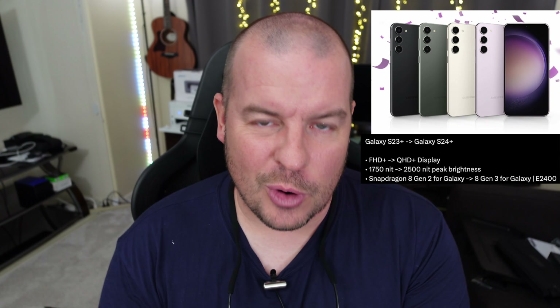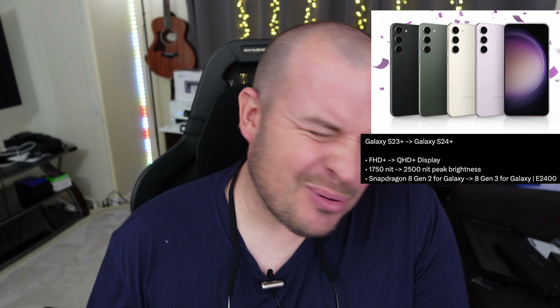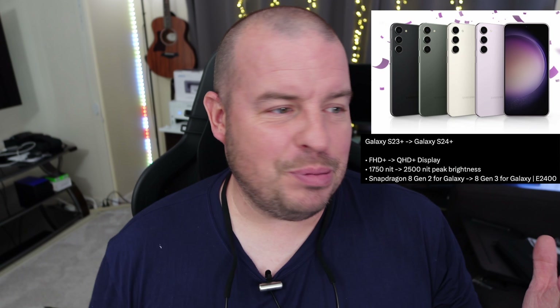Going from the Snapdragon 8 Gen 2 to the 8 Gen 3, you're going to get definitely better performance. Is it going to be noticeable on a day-to-day basis? Probably not. Are you going to notice it in gaming? Probably a little bit. Don't expect it to be like a jump from a PlayStation 2 to the PlayStation 4 in terms of graphics. It's going to be somewhere like the beginning of the PlayStation 2 when they finally figured out how to make games for it and the games looked better. It's going to be better frame rates really, at higher resolutions, but probably not huge jumps — but some kind of improvement will be noticeable.